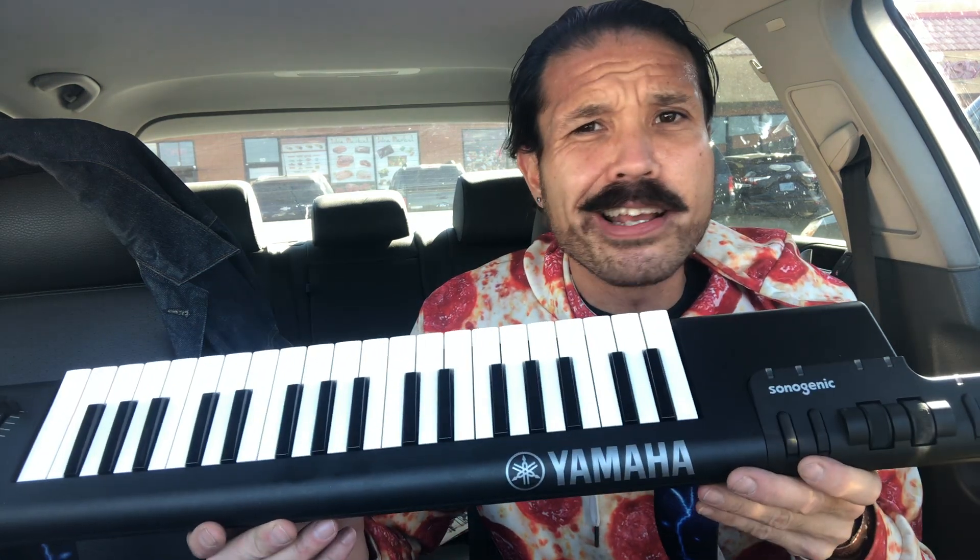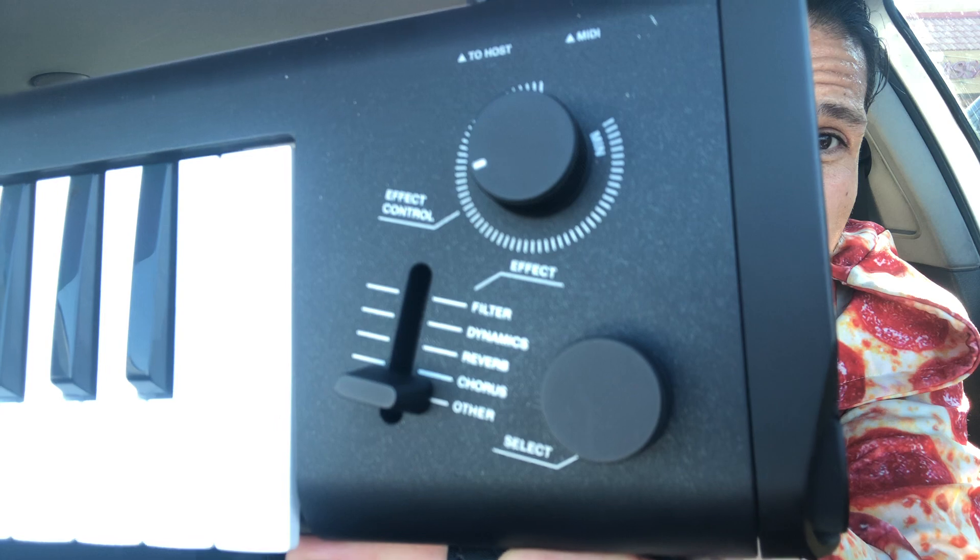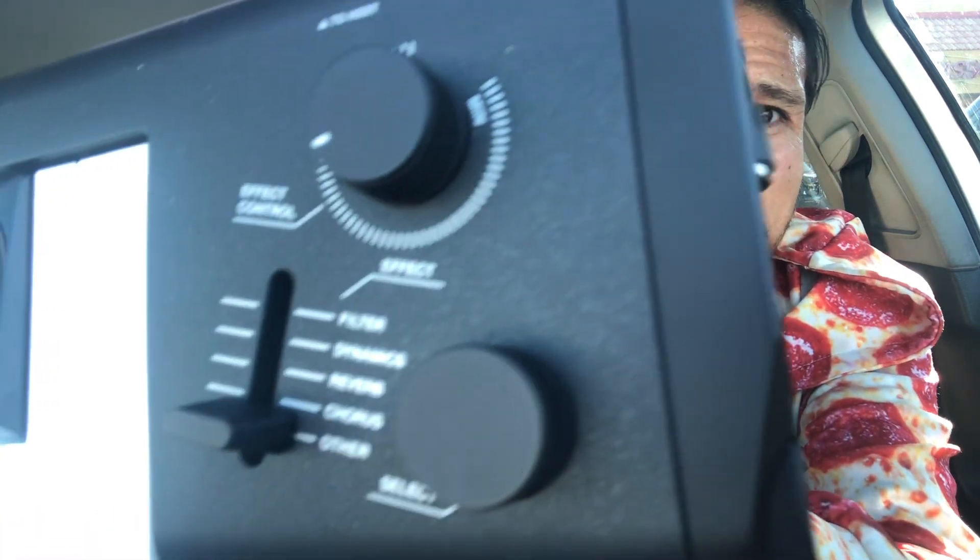Awesome, dude. The cool thing about this keytar, and the cool thing about all keytars, is that none of them are alike. They're all different — you have to relearn the entire instrument when you get a new one. With this one, you can play 30 different instruments on it. And just like a full synthesizer, you can change the filter, the dynamics, the reverb, the chorus — all of that — making you able to shape the sound.